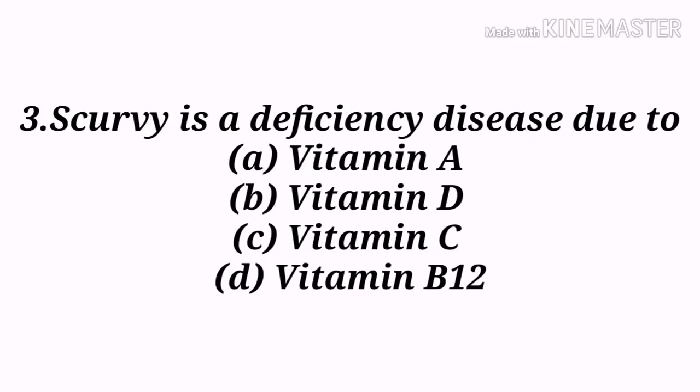Next question: Scurvy is a deficiency disease due to — A) Vitamin A, B) Vitamin D, C) Vitamin C, D) Vitamin B12. Option C, Vitamin C, is the correct answer. Vitamin C, also known as ascorbic acid, is an antioxidant used to prevent and treat scurvy. It is an essential nutrient involved in the repair of tissue and the enzymatic production of certain neurotransmitters.